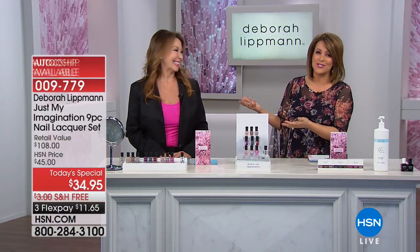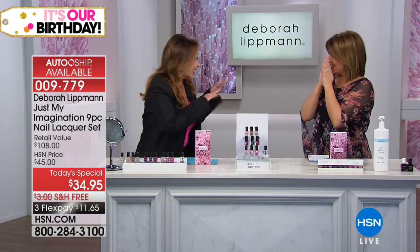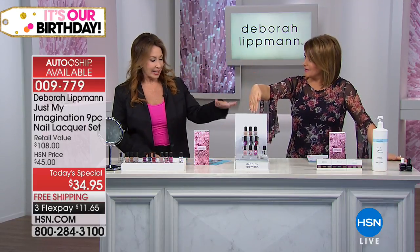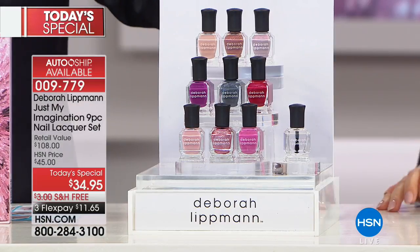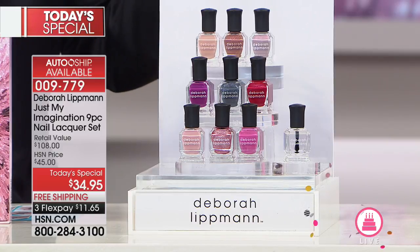Debra Lippman is manicurist to the stars, but she makes everyone feel good about their hands because it's not just color — it's treatment too. These nine colors are very special to her: she creates them while working on photo shoots, sets, and red carpets. The amount of detail that goes into choosing the exact right color to complement a gown — or not to clash with an award someone might be holding on their biggest day of the year — is immense. Very often she has to create a color on the spot.